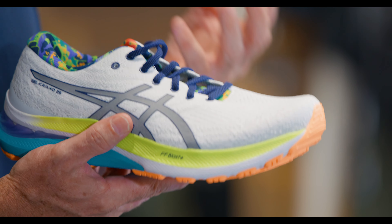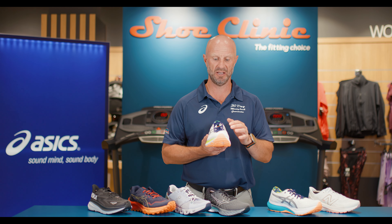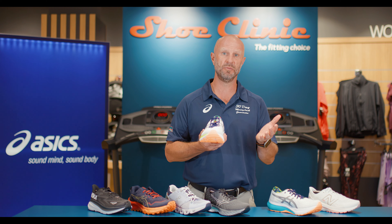Generally, from our perspective within our stores, the way to help solve this is to get you the right amount of support in the forefoot of your shoes, or potentially into a rocker-based shoe.